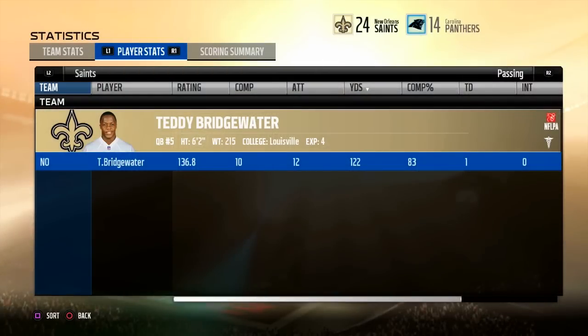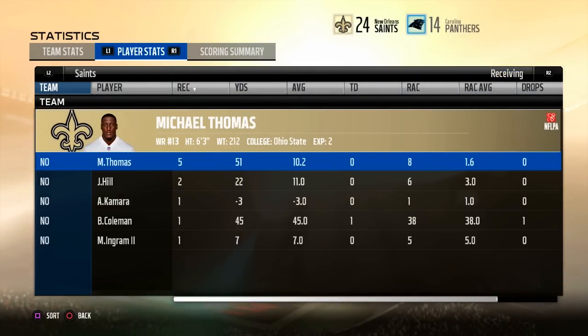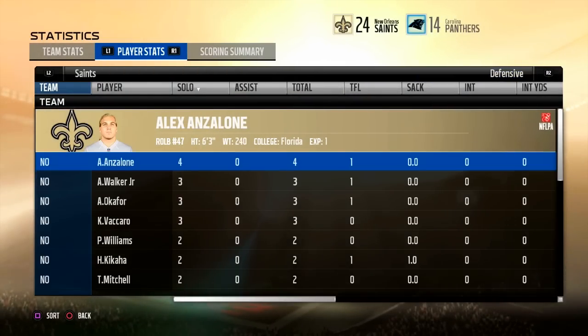And with that being said, that's going to wrap things up here for this edition of New Orleans Saints Football. I've been your host, Jerseyborn, and I'm saying goodbye.